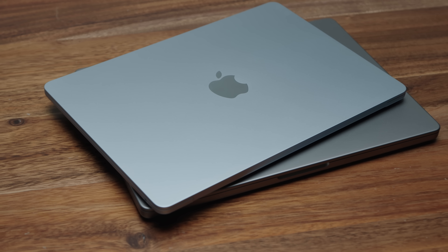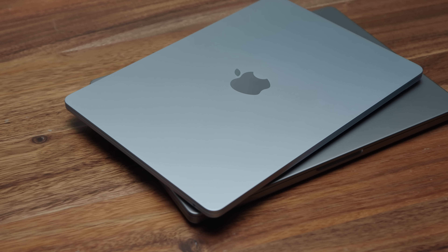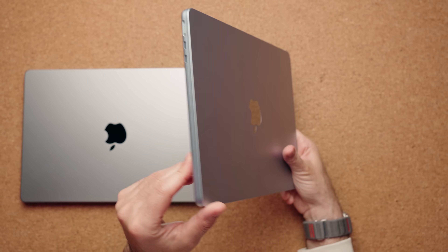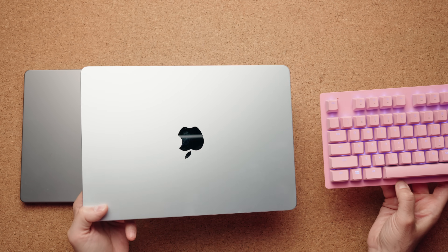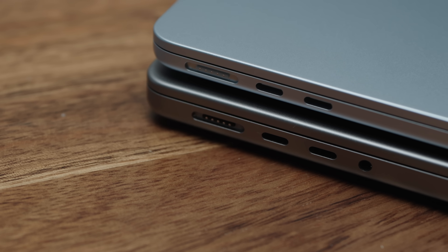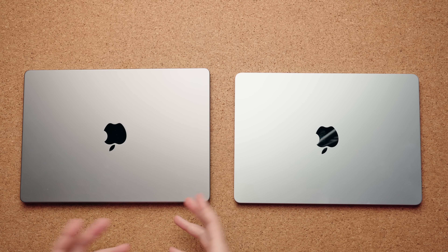Now I know aesthetics are very important to some of you. And if that's the case, you're going to have more color options with the MacBook Air — there's just a lot more to choose from. This new sky blue, for example, has a little bit of blue infused into it. Depending on how the light reflects off of it and the angle, you can see the blue in it. The MacBook Pro, on the other hand, you have two choices: space black and silver. There's just not a lot to choose from, but I am happy with those two colors.